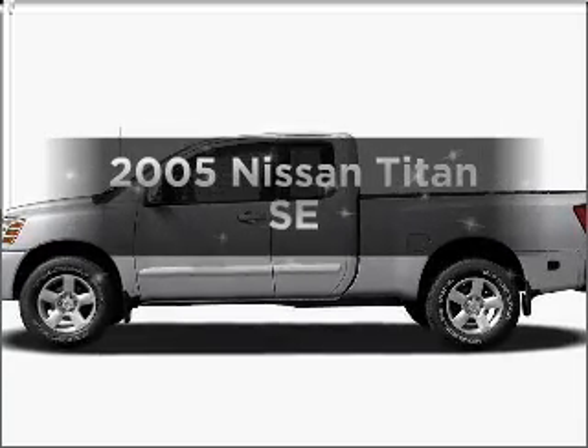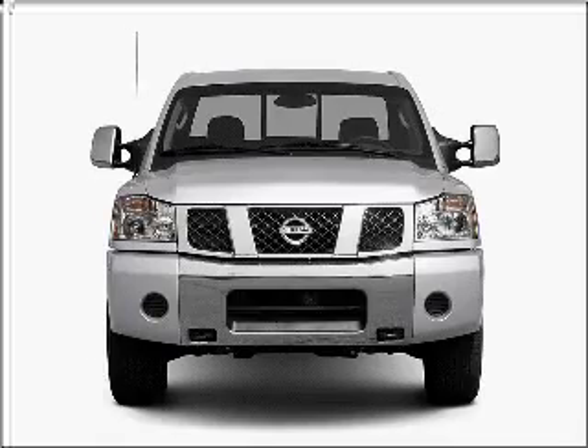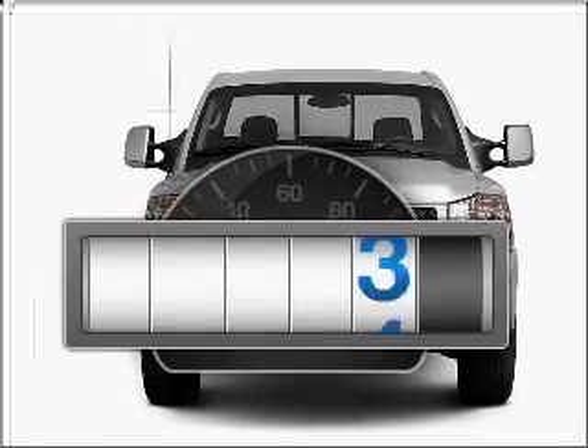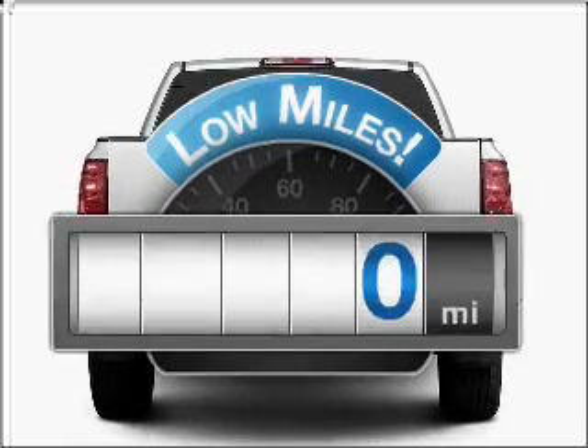Imagine yourself in this 2005 Nissan Titan. Travel the roads in style and comfort in this great vehicle. Get more for your money with this vehicle that features low mileage and dependability.